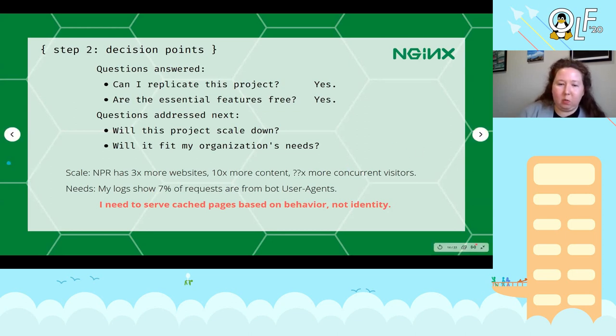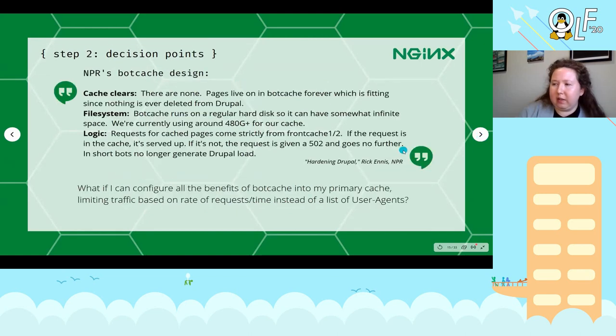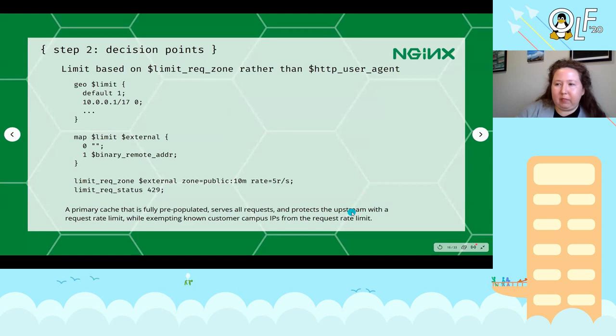Here's a summary from NPR's article of the characteristics I do want from their bot cache project: I don't want to clear less frequently used content from my cache, I want to cache the whole site even if some pages are not accessed very often. Because of that I want to cache it on disk in a file system rather than RAM, which would get expensive quickly. And the logic I want is: if a request is going to place undue load on my upstream, just serve it from the cache even if it may be out of date. So what if I could configure all of those benefits of this bot cache design into my primary singular cache, and limit traffic based on the rate of requests over time instead of on a list of user agents?